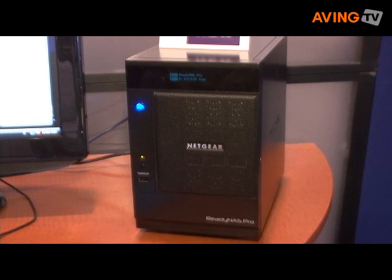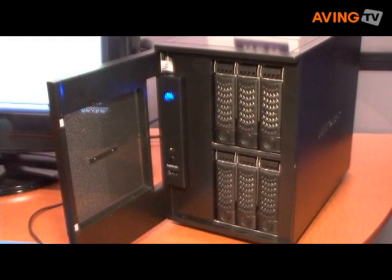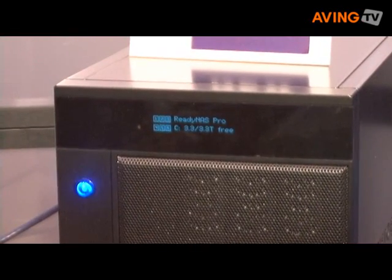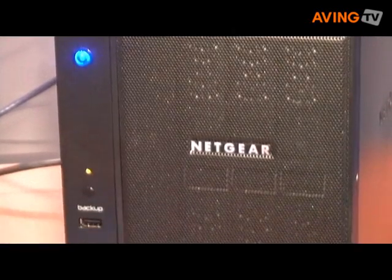Basically it's a network attached storage device. It has a Linux operating system and it's a very high-performing part. It holds 6 hard drives and it has what we call our X-RAID 2 technology, which is expandable RAID — very different from other devices on the market in that the RAID management is completely automated.